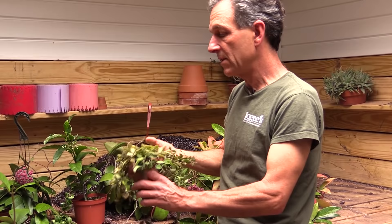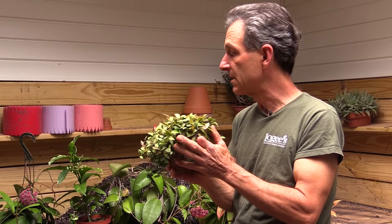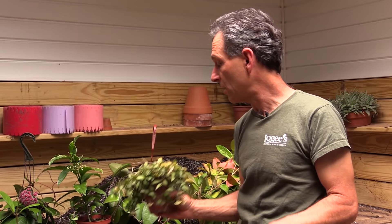We also have a little miniature one. This is an older variety called Lacunosa — Hoya Lacunosa — with these tiny little white flowers and these small leaves. They have a fragrance to them; this one is very sweet, quite sweet. Some of the fragrances vary — some smell like candy, like this one.